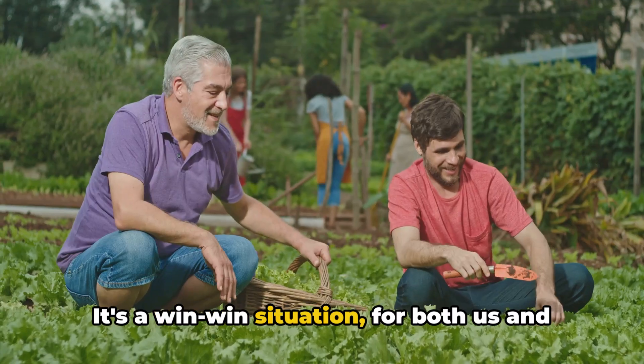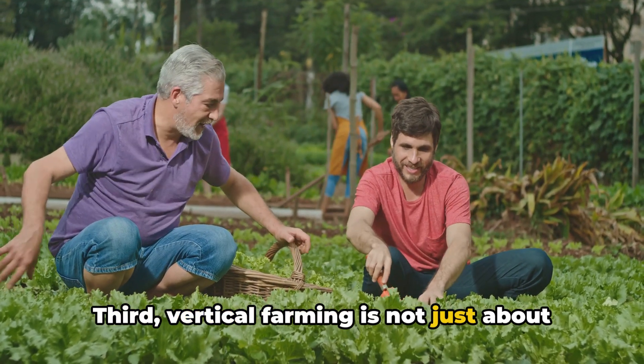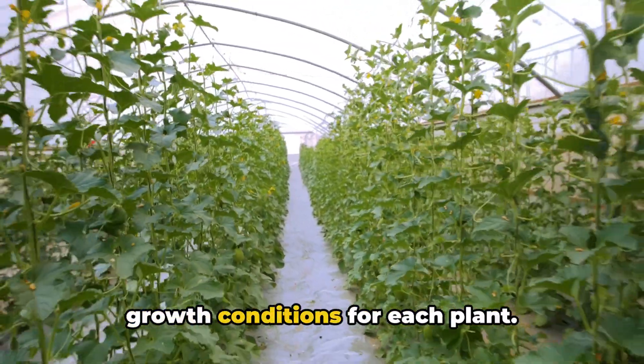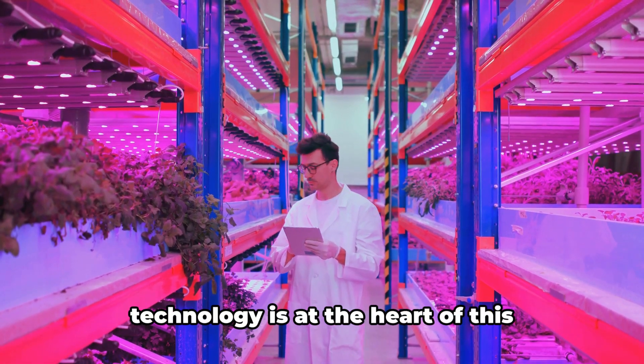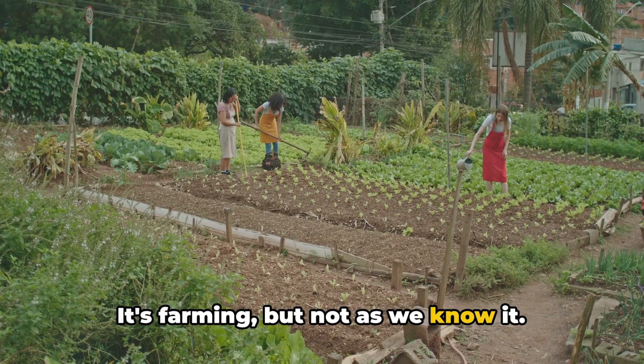It's a win-win situation, for both us and Mother Earth. Third, vertical farming is not just about high-rise greens. It's about using technology to optimize growth conditions for each plant — from automated watering systems to advanced LED lights that mimic sunlight. Technology is at the heart of this agricultural revolution. It's farming, but not as we know it.